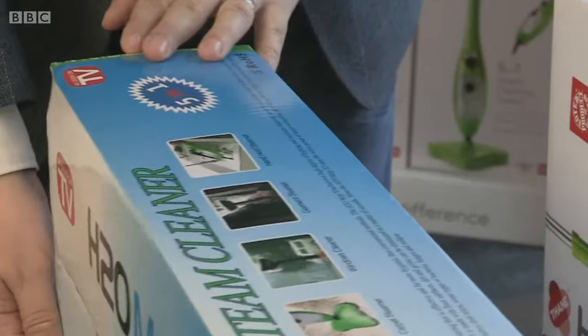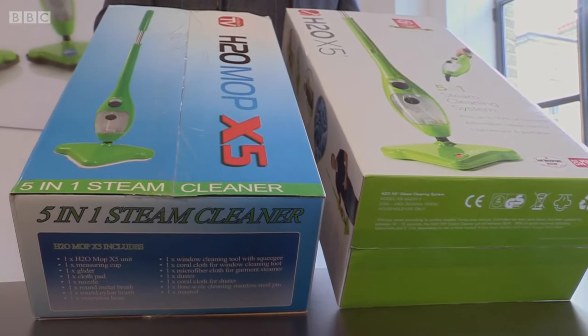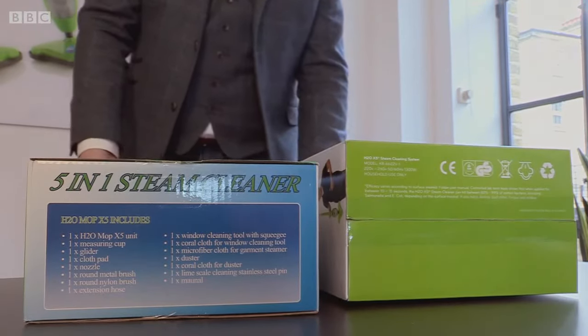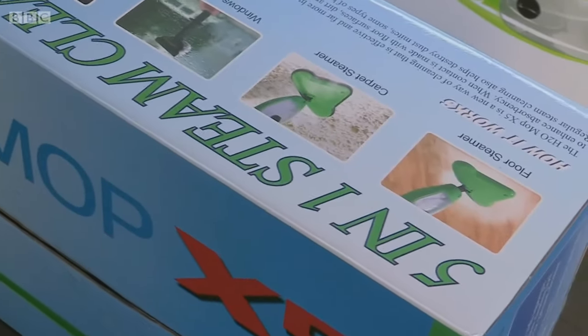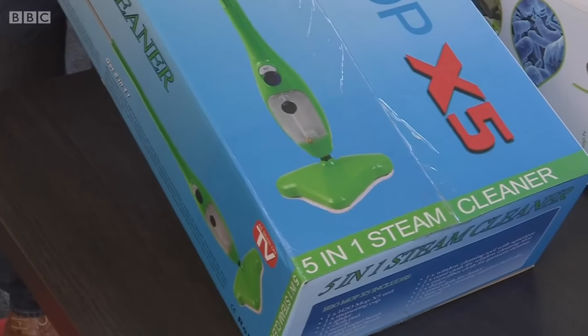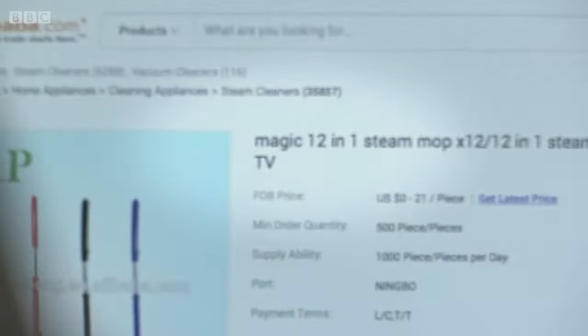As well as copying the mop, the fakers have tried hard to replicate the branding. Looking at the two boxes — original and fake — they've copied not only the product but the marketing messages too, listing the same one-to-five uses of the product. To Mark's frustration, the fakers are now bringing out spin-offs from the X5 brand, marketing their products as ten-in-one, twelve-in-one, six-in-one — distorting the same marketing measures Thane puts out.